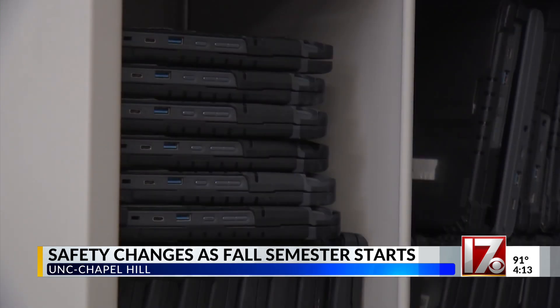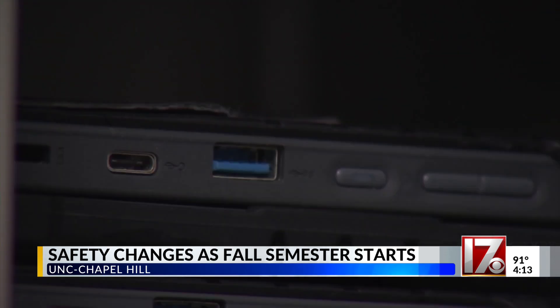Setting students up for success ahead of the start of the school year. In Apex, Brea Hollingsworth, CBS 17 News.